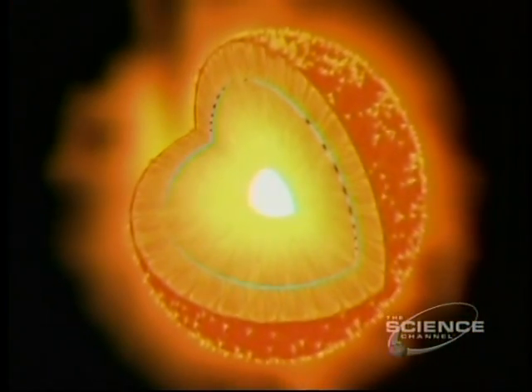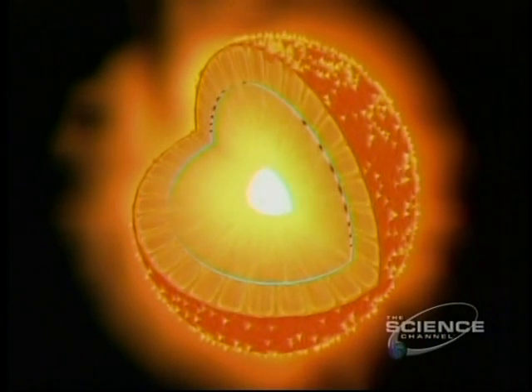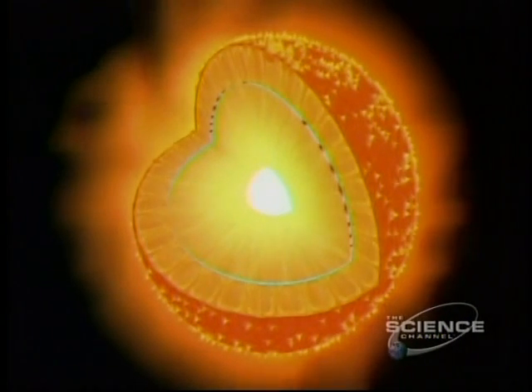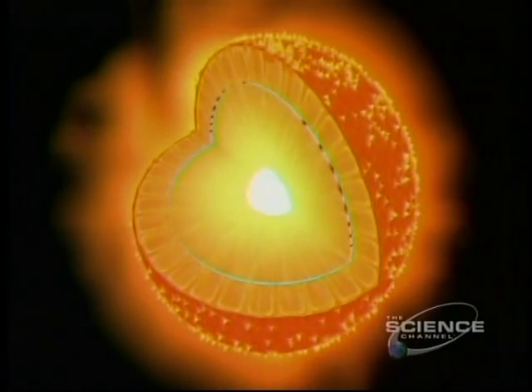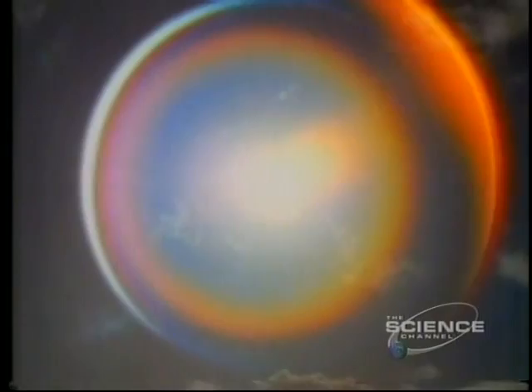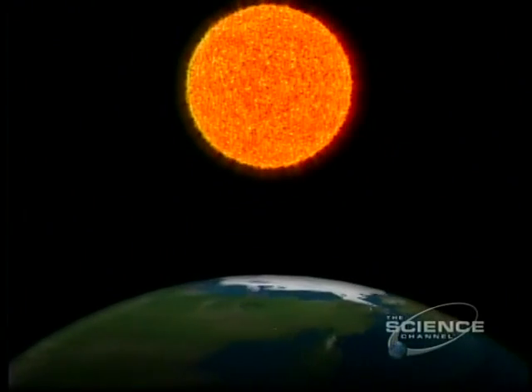Slice open the Sun, and we see the path of that energy. From the white-hot core, it takes 1 million years to reach the surface. It takes just eight and a half minutes for that same energy to speed the 93 million miles to planet Earth — energy we call sunlight.